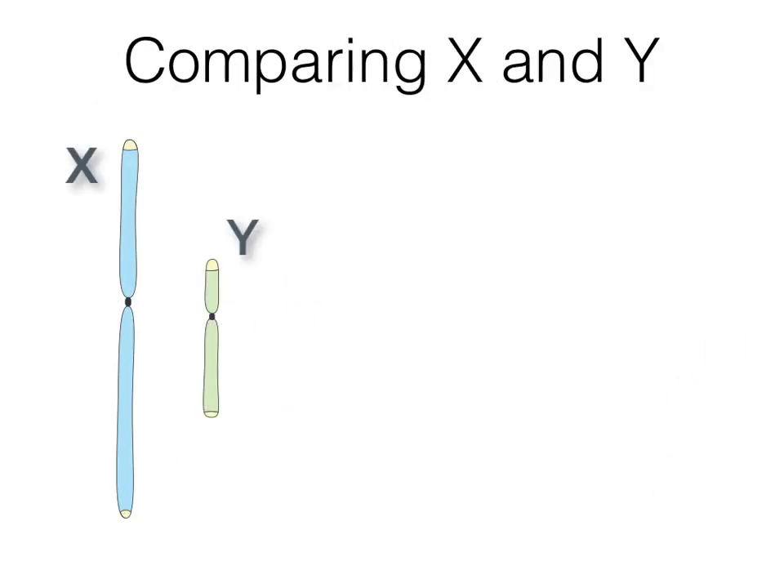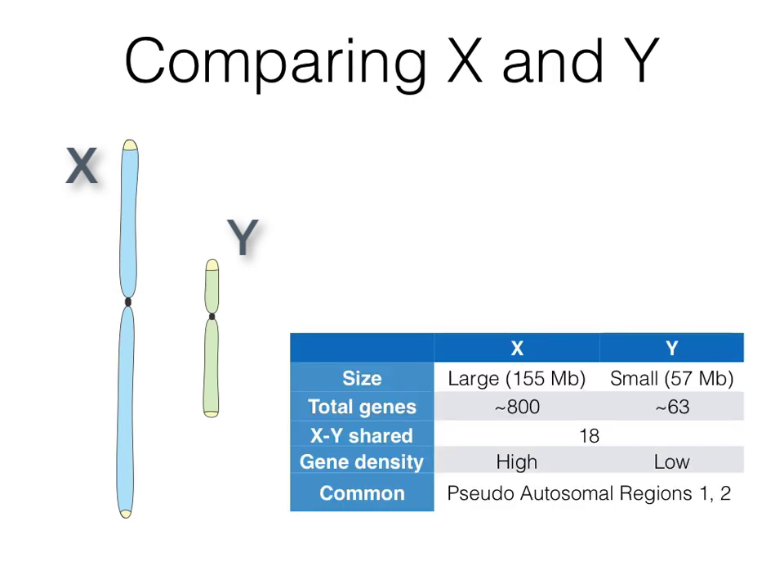X and Y chromosomes are very different from each other. In humans, the X is large and carries around 800 protein-coding genes. The Y is small, with fewer genes — about 60. Of these, only around 18 are shared with the X. Thus, the X has normal gene density, while the Y has very few genes.